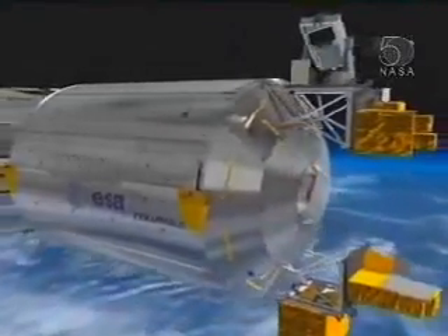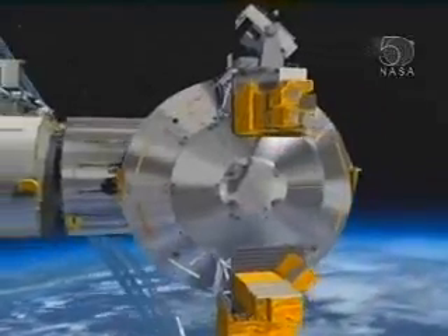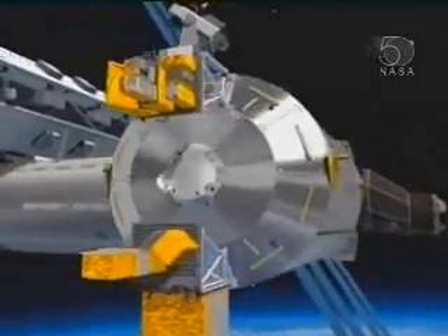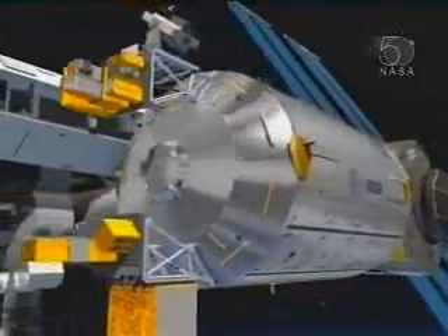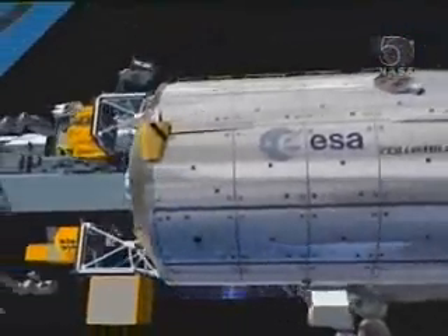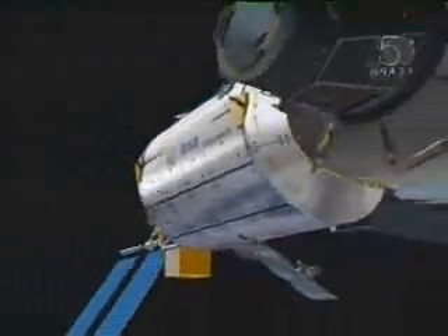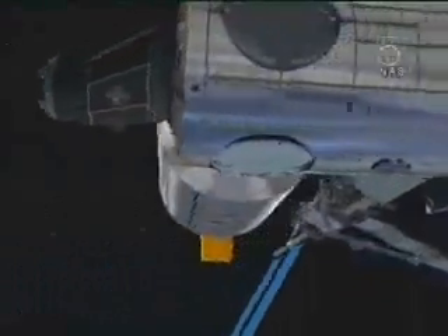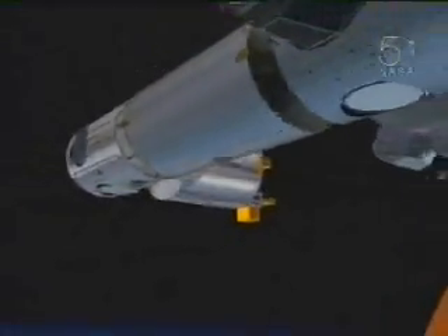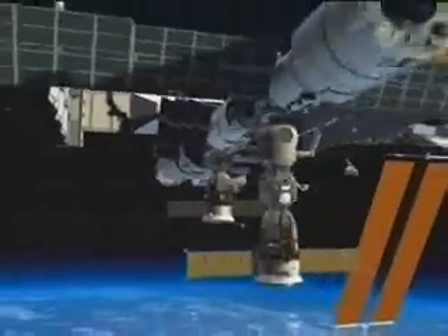On the outside of Columbus, on its free end, there are four platforms on which external payloads can be attached, and with the launch tomorrow, two of those European payloads will go on. The one on the top is a payload called SOLAR, which is surprisingly enough all about looking at and studying the sun. And there's a payload on the underside called UTEF, which is an experiment looking at technology and materials that will help us for spacecraft development in the future.